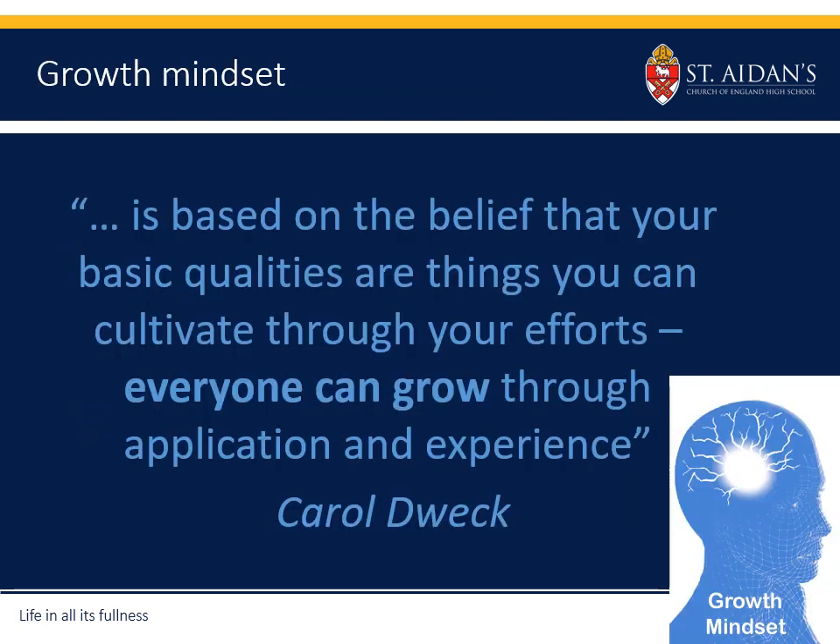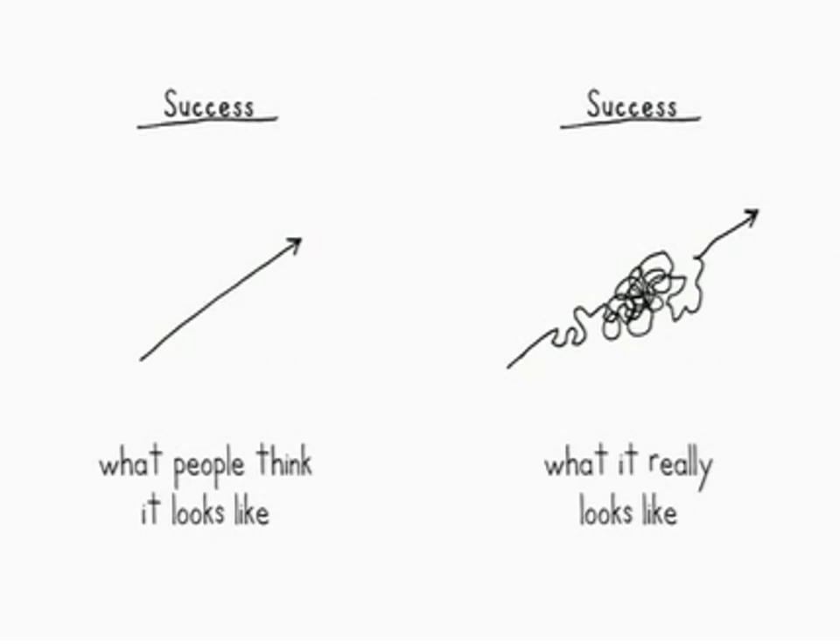What we've been working on with both students and staff over the last few years is the growth mindset model from Carol Dweck — really trying to instil with students the idea that through effort and cultivating your efforts you can grow through application and experience. We offer in the daily diet at school those experiences in and outside the classroom for that growth mindset to happen. We also spend time discussing with students what success looks like, recognising that success is not always a linear smooth line to the end goal but sometimes there's a scramble to get to where you need to be.